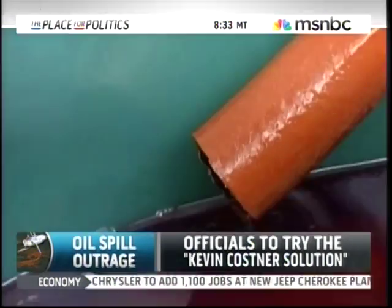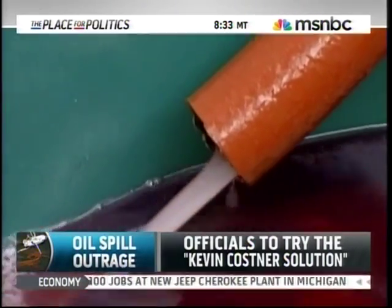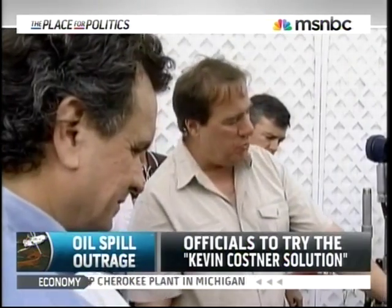Actor Kevin Costner has invested 15 years and about 24 million of his own dollars in the project. Joining me live now from San Diego, California, conservation biologist Reese Halcher with Cal Lutheran University. Reese is also the author of The Incomparable Honey Bee. Good morning, Reese. Good morning, Alex.